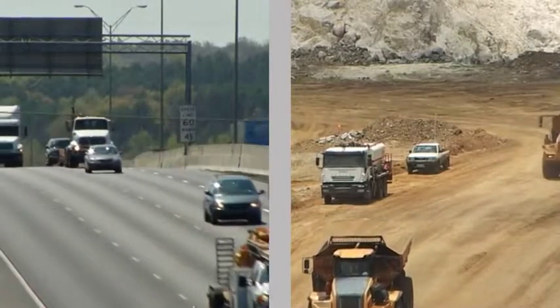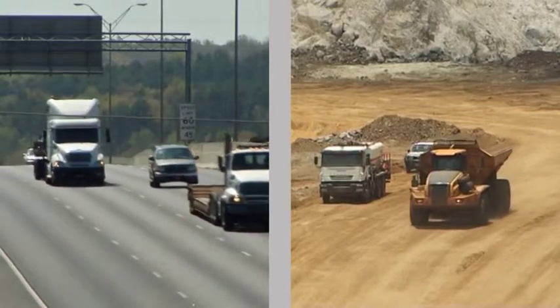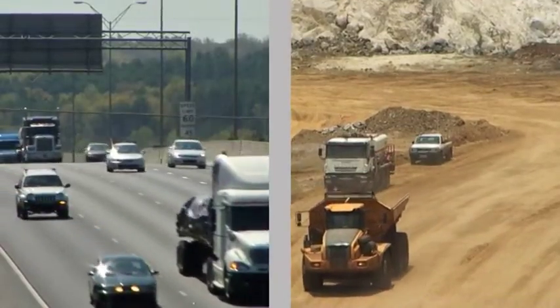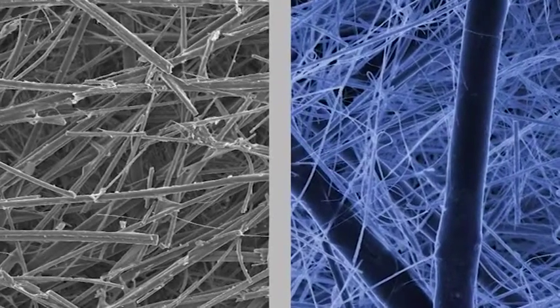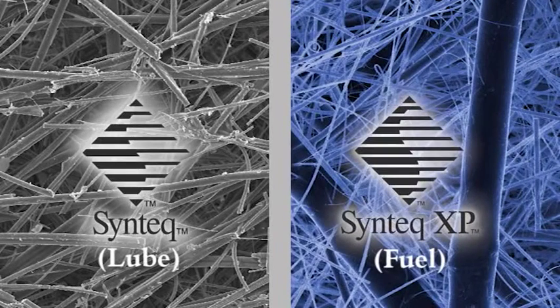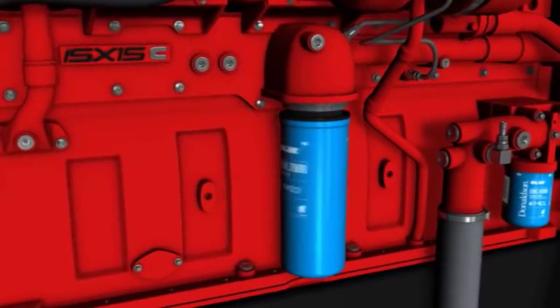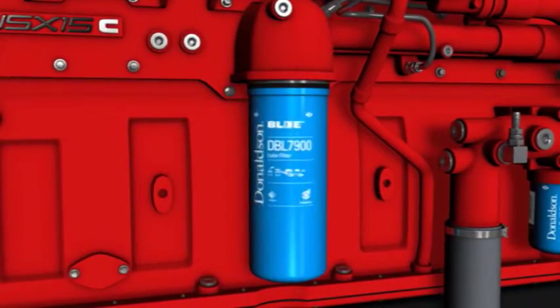Donaldson uses synthetic media technology when an application requires higher filtration efficiency than cellulose filter media can deliver. Our synthetic media solution for engine liquids, which captures more contaminant and smaller particles than cellulose media, is known as Syntec. Extended service Donaldson Blue Lube Filters made with Syntec media deliver cost-saving efficiency.